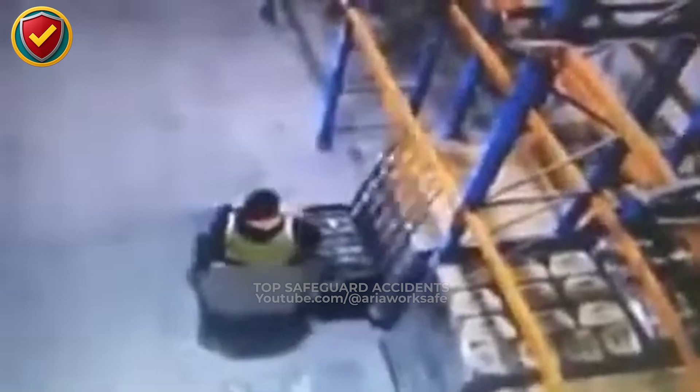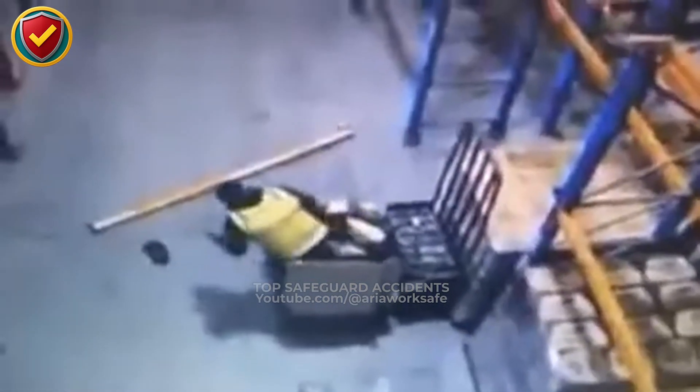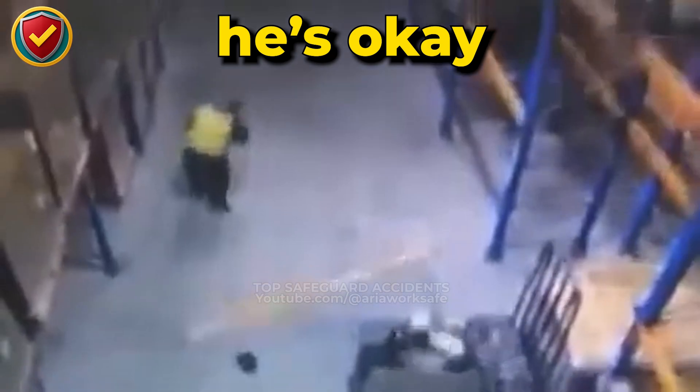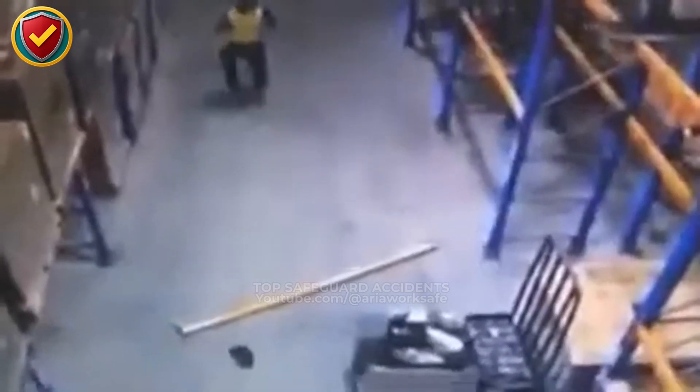A forklift operator steers too close to the racking and a steel beam pops out. Warehouse racking is unforgiving — once a structural beam is lifted or hooked, the stored energy is released through the frame with destructive force. Beam pins and backstops are not optional. Keep forks low, respect the uprights, and never gamble with loaded steel above your head.